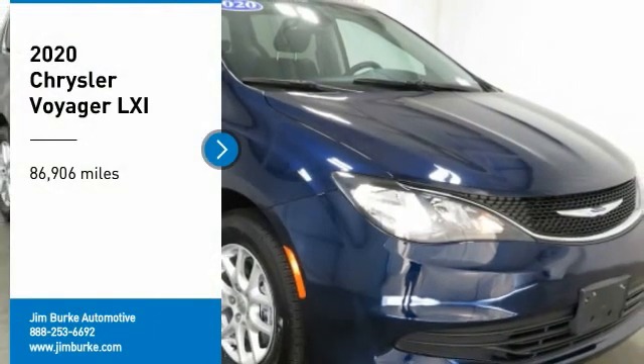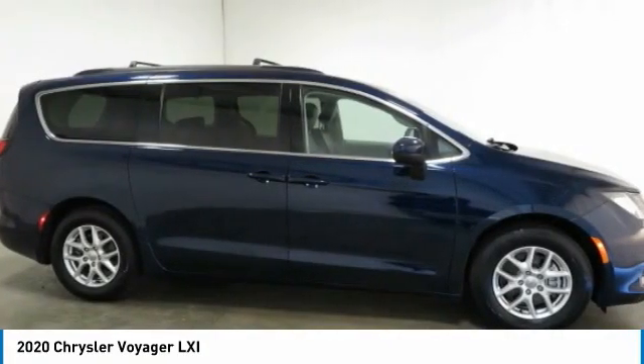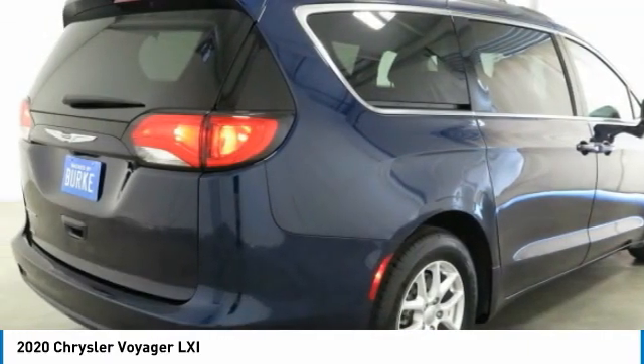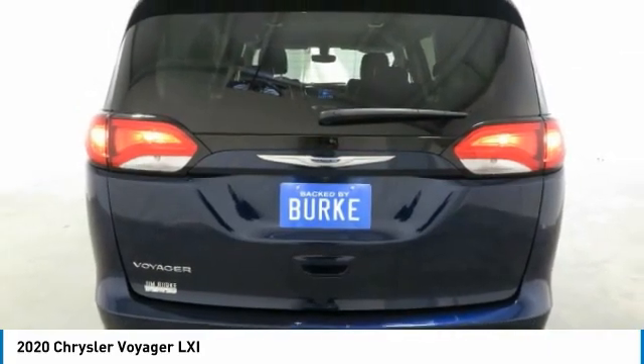Looking for the right vehicle? Check out the 2020 Voyager. The Chrysler Group manufactured the Plymouth Voyager, which was renamed the Chrysler Voyager from 2001 to 2003. The Voyager minivan is a short wheelbase model to give decent maneuverability in a minivan platform.